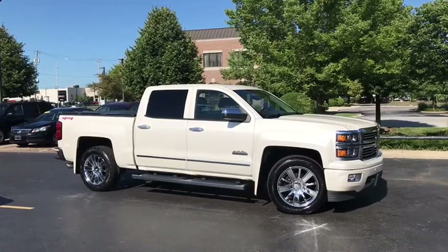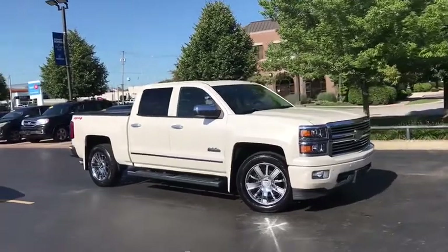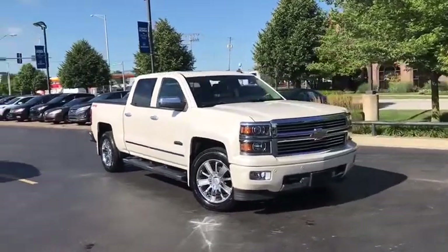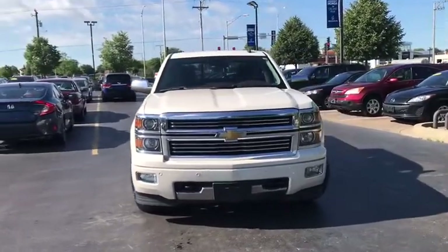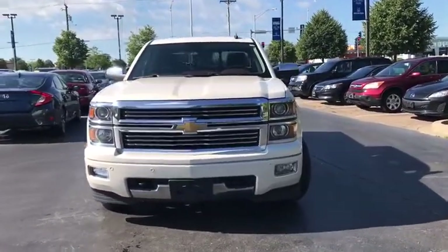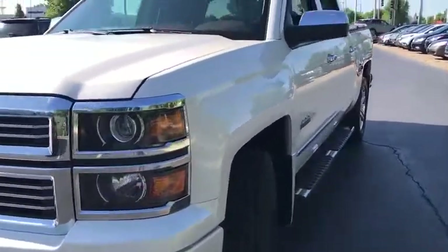You are going to love the 2014 Chevrolet Silverado 1500. The Chevy Silverado 1500 is the perfect combination of functionality, reliability, and technology. The impressive interior is simply another reason that the Chevy Silverado is a top choice among truck buyers.